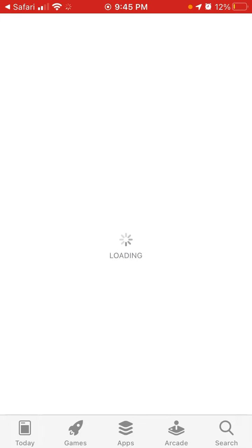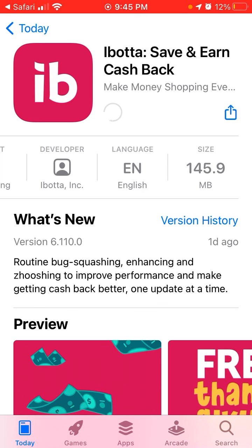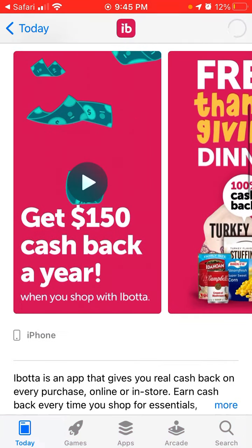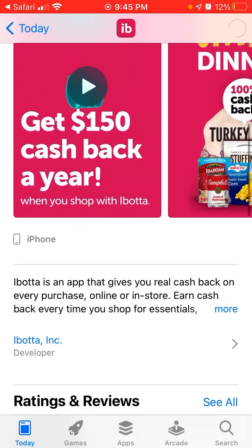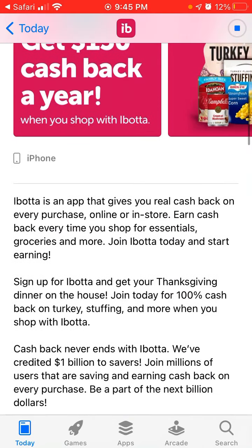Here is the app — Ibotta, Save and Earn Cash Back. You can get $150 cash back a year when you shop with Ibotta. Ibotta is an app that gives you real cash back on every purchase, online or in store. Earn cash back every time you shop for essentials and groceries.